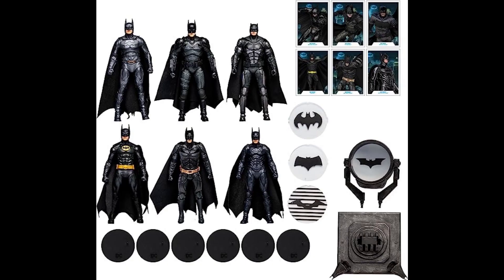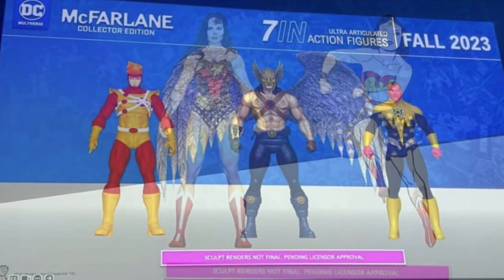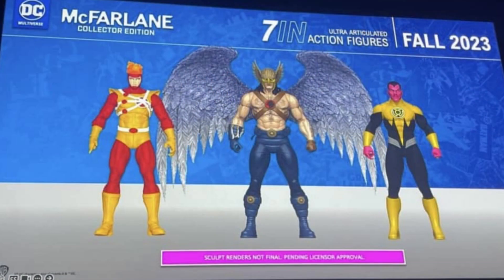Extremely excited about that classic Wonder Woman folks. This is the character that we've all been asking for. I think McFarlane has been holding this close to the chest for some time. We're also getting that classic Hawkman and Firestorm. All characters look fantastic even with the digital renders.